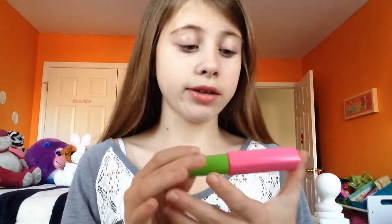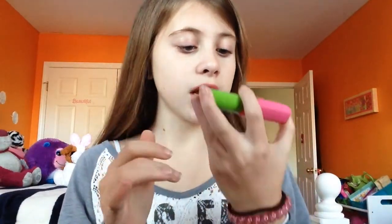My next favorite is this mascara. In particular, this one — it's really amazing. It's the Great Lash by Maybelline New York and it's waterproof.